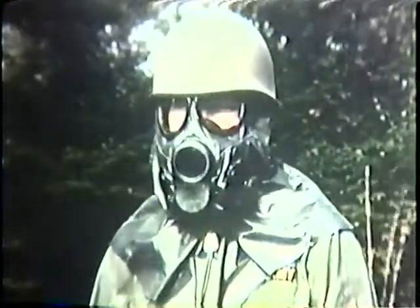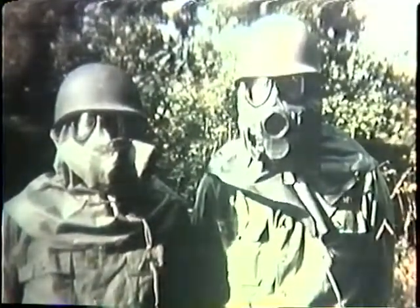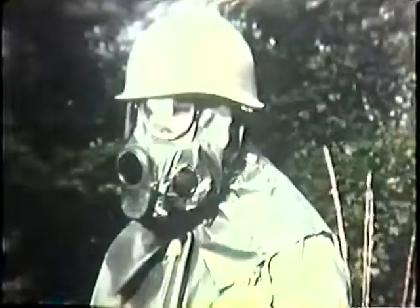The newly standardized field protective mask M17 is much improved over older types. Vision and voice transmission are better, and having no external canister, it is streamlined and more comfortable to wear.